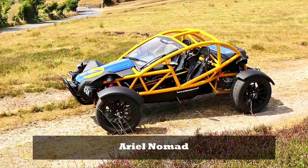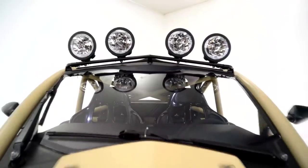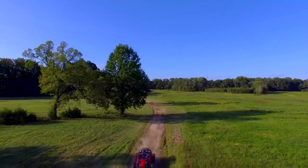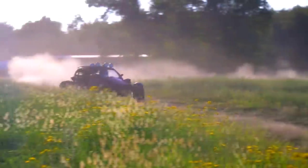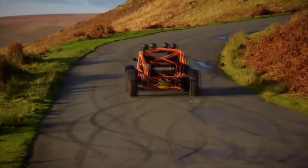Number 2: Aerial Nomad. Aerial Motor Company Limited is a low-volume performance motor vehicle manufacturing company headquartered in Somerset, England. Founded by Simon Saunders in 1991 as Solar Crest Limited, the name was changed in 1999 to Aerial Motor Company Limited. The Aerial Nomad is a hand-built buggy vehicle designed for off-road racing.